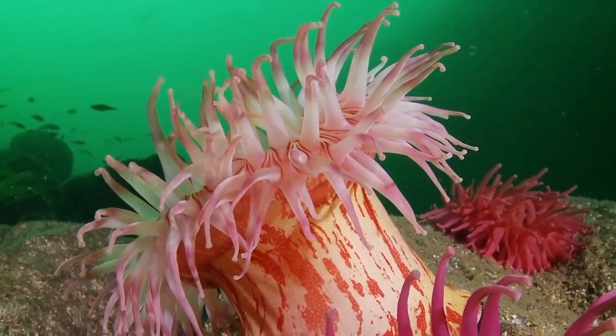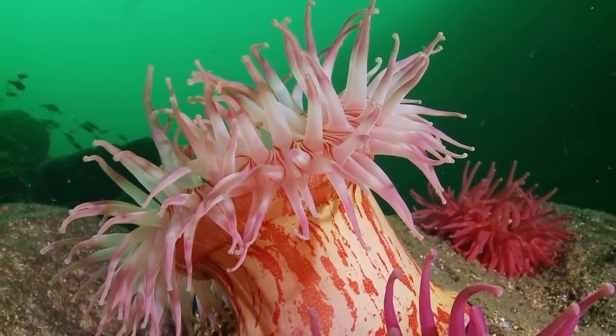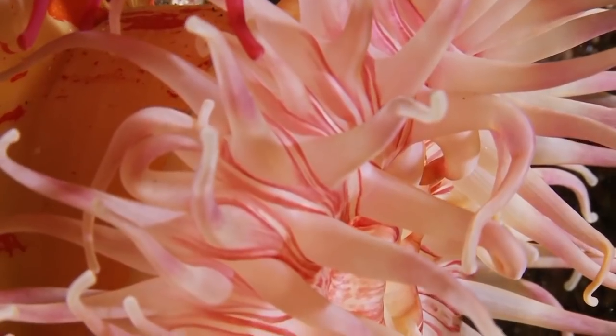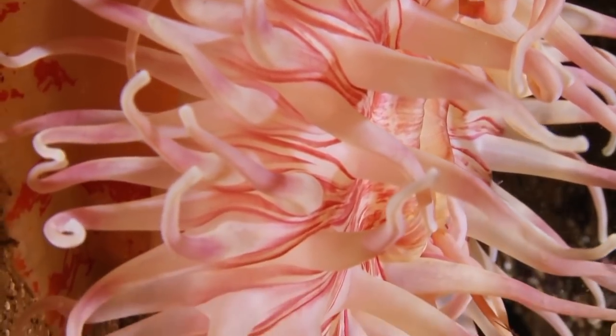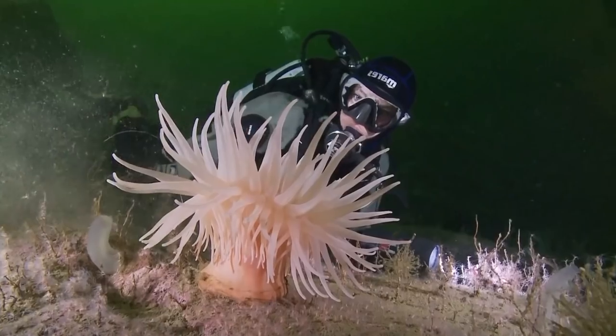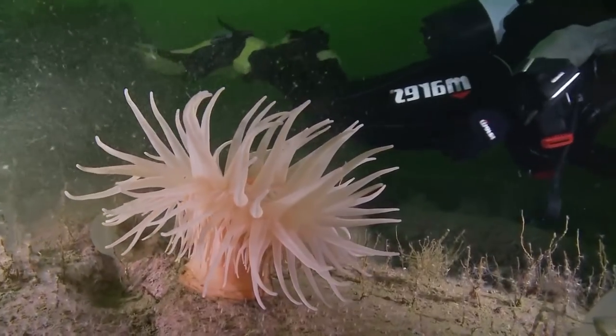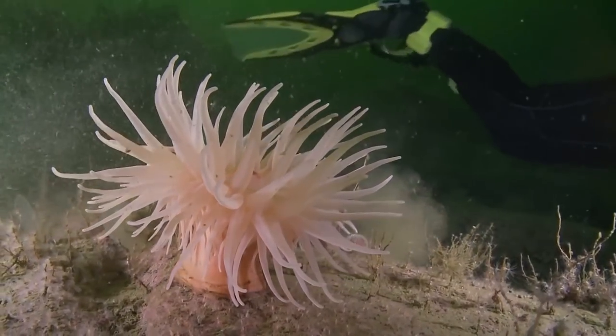The wafting tentacles are waiting for contact with a passing fish or crab. When the victim brushes past, the head of the tentacle explodes, harpooning the prey and pumping it full of neurotoxin. Beautiful, but deadly.